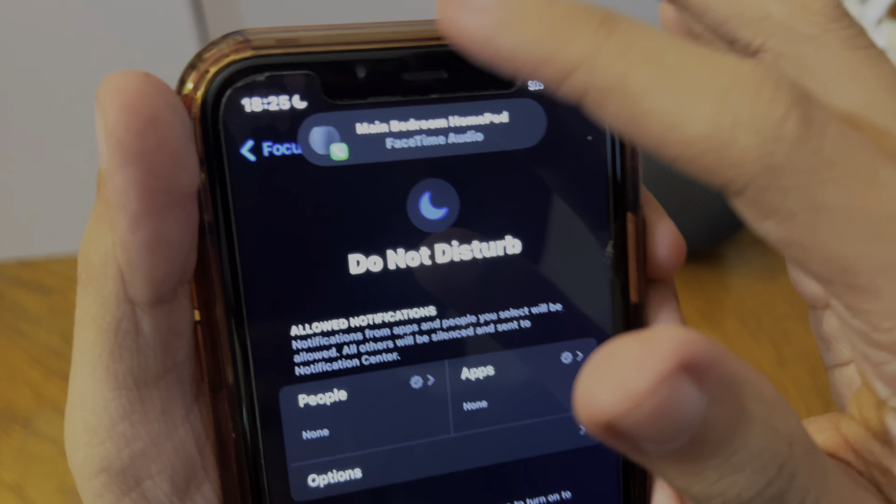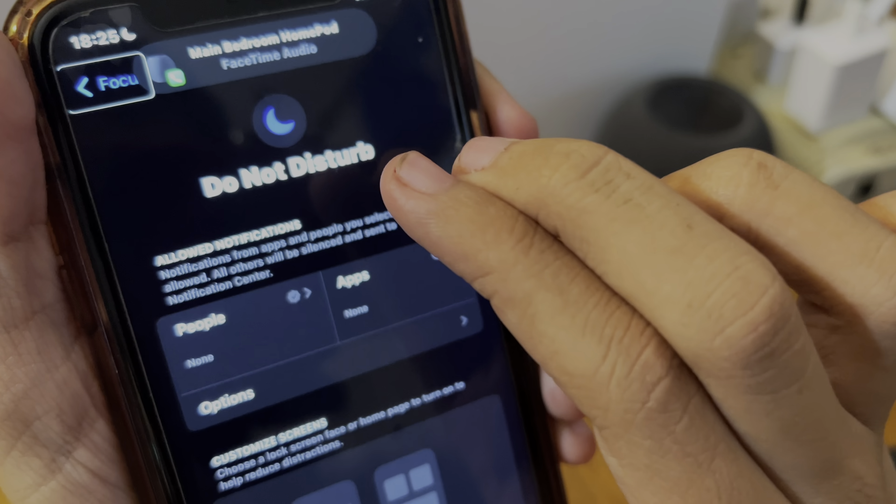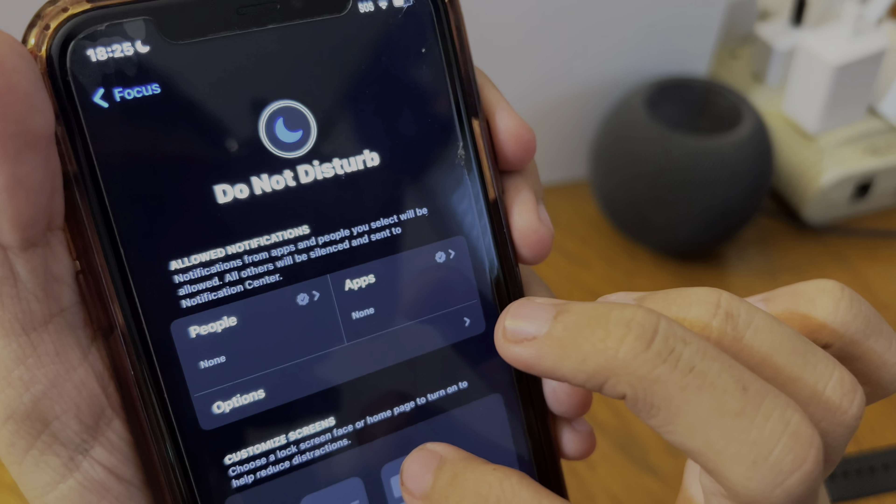Now up here where the moon icon is, VoiceOver has been acting up a little bit. It actually reads out code that it's not supposed to read out.